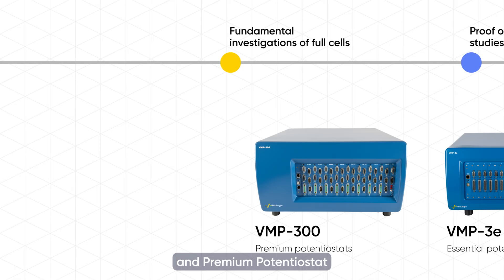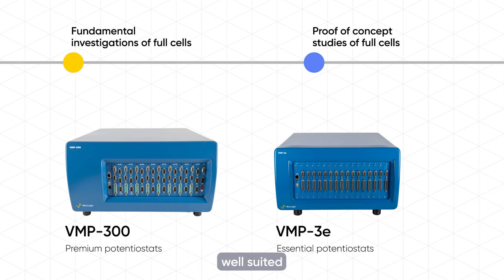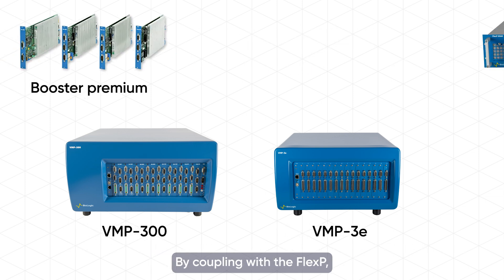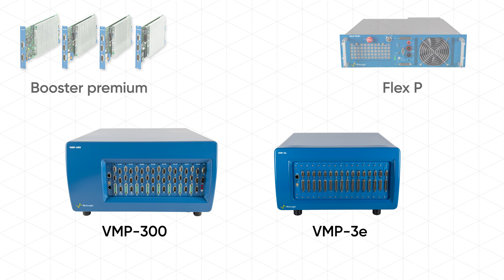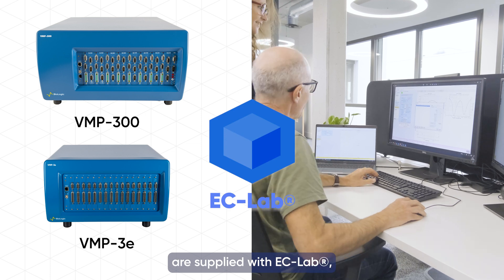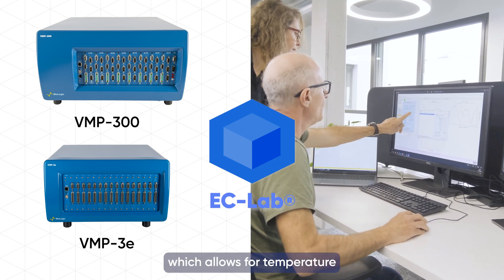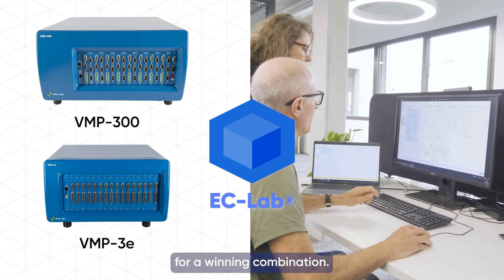Biologic's essential and premium potentiostat ranges complement each other, and although both are well-suited for fundamental and full cell studies of ASSBs, the essential range, including the VMP3E, is perfect for high-voltage studies. By coupling with the FlexP, users can achieve up to 60 volts. All Biologic potentiostats are supplied with ECLAB, our benchmark control and analysis software, which allows for temperature control and climate chamber management.